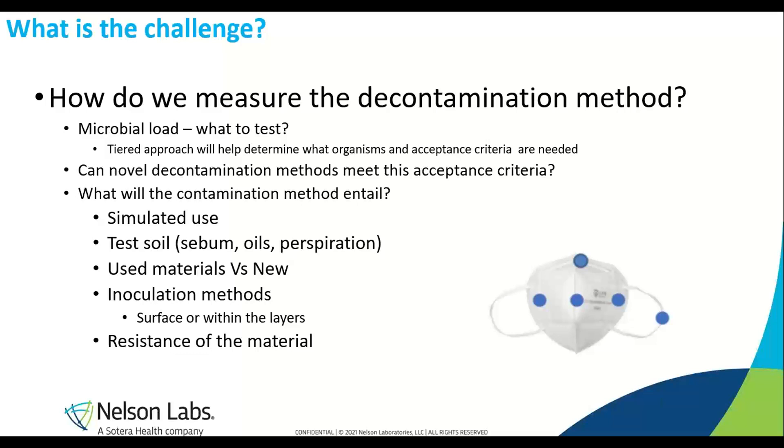Once you've figured out the organisms and tier, consider how you are inoculating the masks. These face masks are porous, so bacteria may be absorbed right in. Are you doing the top layers, bottom layers, the straps, in between layers, or injecting into the layers? These are questions the regulatory agency usually asks. Also consider test soils — the sebum and oils present when masks are worn. Contamination method is a huge determinant because it determines your outcome for the log reduction.